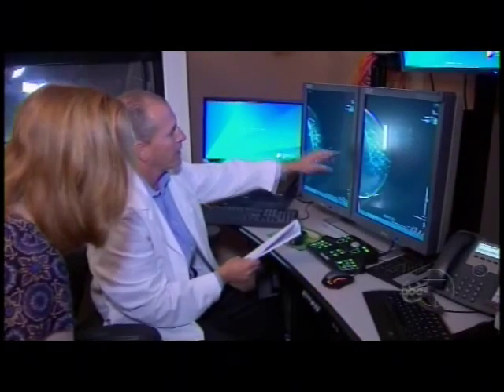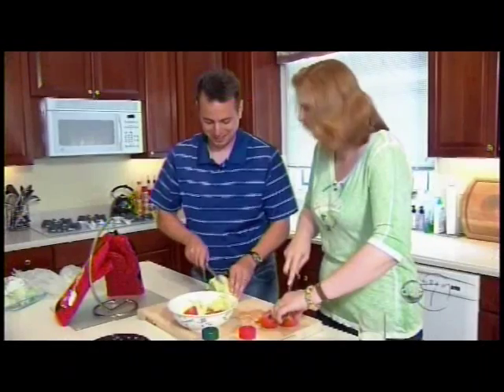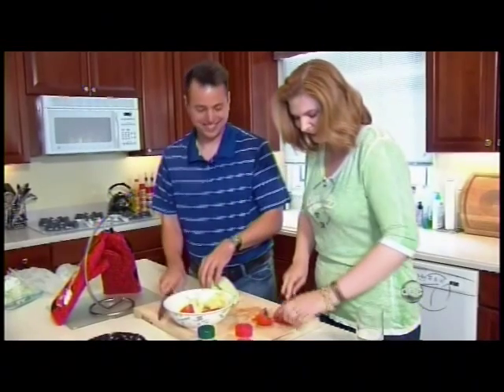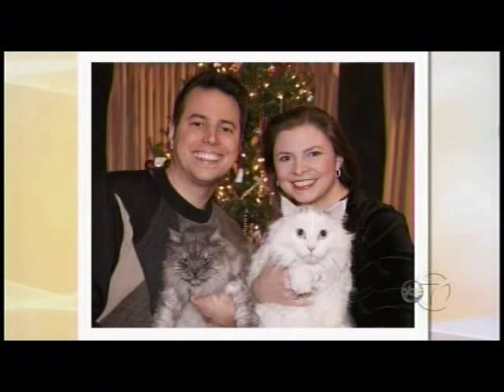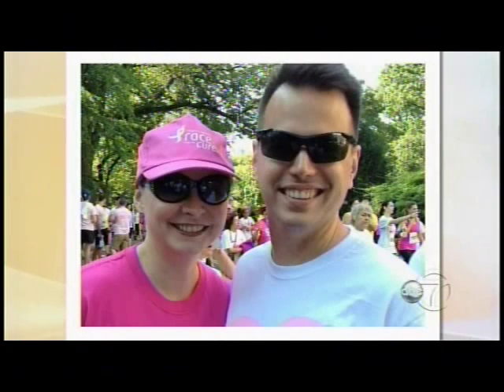A subsequent ultrasound and MRI confirmed that Jennifer did have invasive lobular carcinoma. The diagnosis was a little more than three weeks ago. It's early stage one — it's the kind that spreads and is very hard to find physically, and it tends to be bilateral.